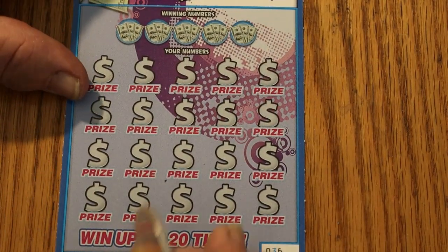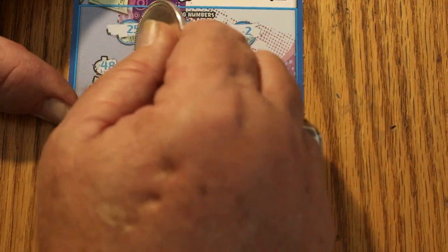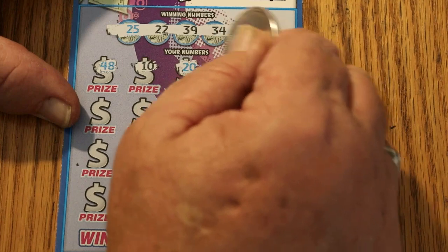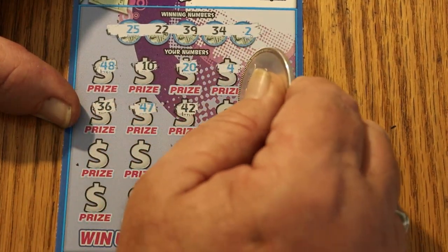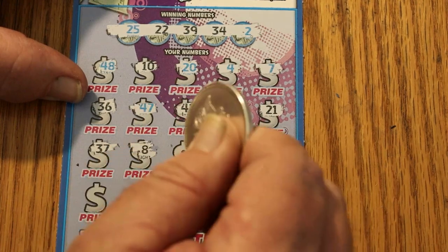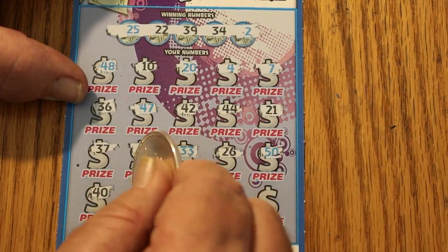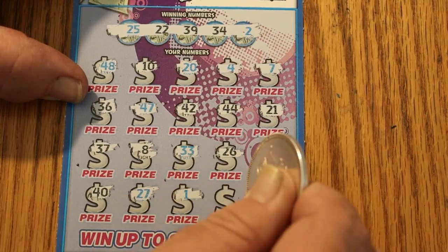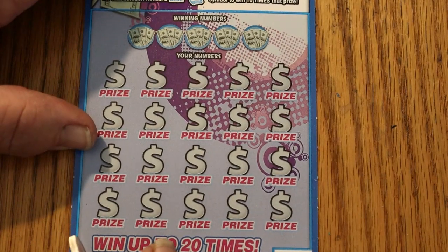Okay, ticket 36. Your numbers are 25, 22, 39, 34, and 2. The board shows: 42, 48, 10, 20, 24, 7, 36, 47, 42, 44, 21, 37, 8, 33, 27, 46, 50, 40, 27, number 1, 46, and 41. This game is not starting off with a bang, that's for sure.